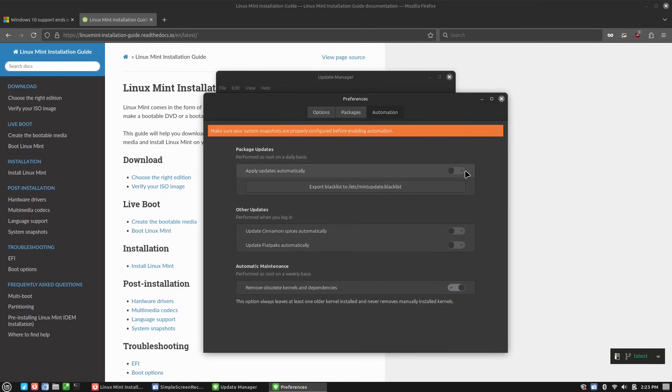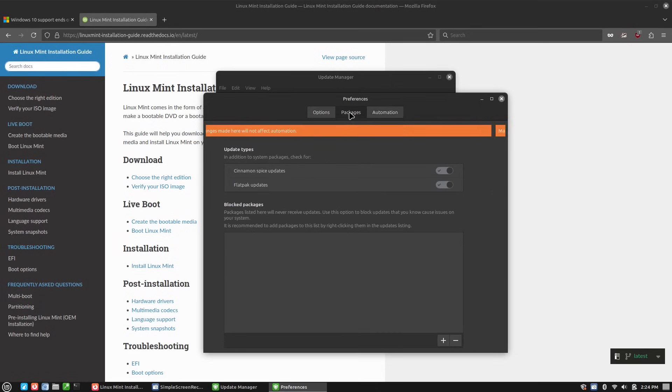You can set it to update your software automatically, and you can update Cinnamon spices automatically. These are the little widgets and gadgets on the computer. You can set flatpaks to update automatically, and you can also remove obsolete kernels and dependencies automatically. I do not personally like running automatic updates — I prefer to have manual control over it. Updating flatpaks automatically might save me some time later, but I'm going to keep it turned off for now.